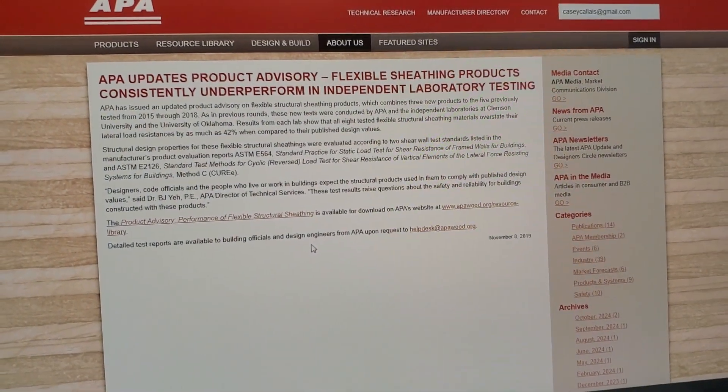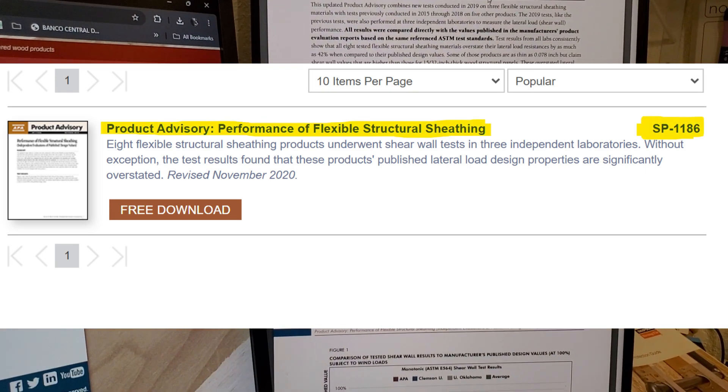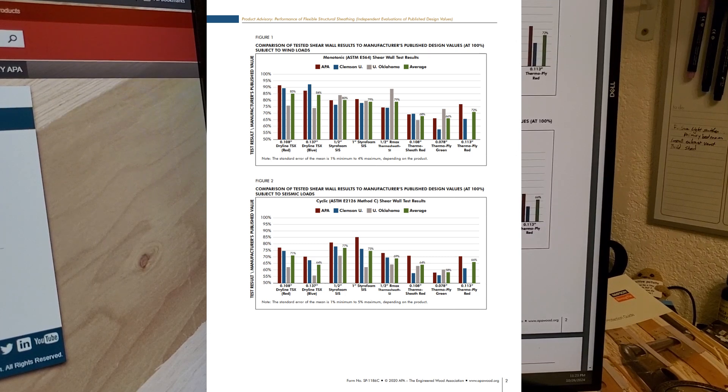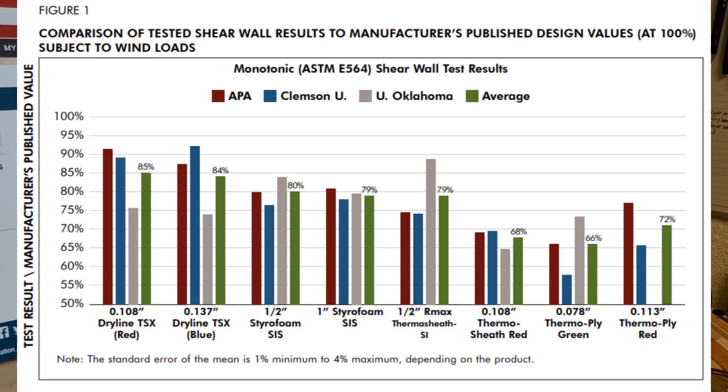Now, this APA notice is a product advisory. Independent laboratory testing states that performance of flexible structural sheathing — look at this chart. This chart shows a comparison of tested shear wall results to the manufacturer's published design values. The 100% is what the manufacturer is testing at. The three independent tests from the APA, Clemson University, and University of Oklahoma are all testing below what the Dr. J certification is at. And not just a little bit — we're not talking 90% or 80% below. The green Thermoply: we're talking 60% below. Average is 66% below.